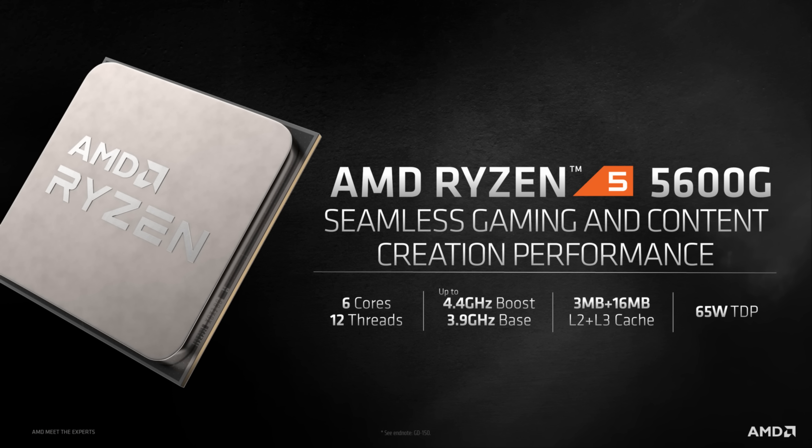The other chip in the lineup is the Ryzen 5 5600G. It's also based on the 7nm Zen 3 architecture, but cutting things back to 6 cores and 12 threads with a boost clock of 4.4GHz. The GPU side is trimmed back as well to 7 CUs at 1.9GHz, but you still get 24 lanes of PCIe Gen 3.0 with a slightly cut 19MB of cache while remaining at that 65W TDP, and this one clocks in at $259 — about $100 cheaper than the 5700G.